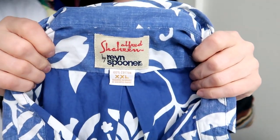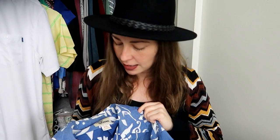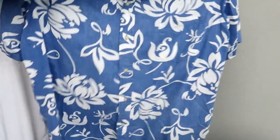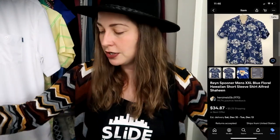This is a brand I haven't found in a long time — Ray Spooner, made in Hawaii. It's a reverse print Hawaiian shirt, meaning it's more vibrant on the inside than the outside. It's a 2XL and 100% cotton in a nice bright blue and white pattern. Hawaiian shirts are consistent, easy sellers, especially once it warms up.